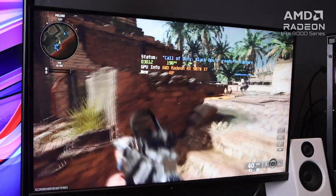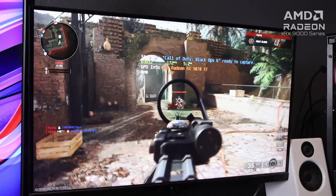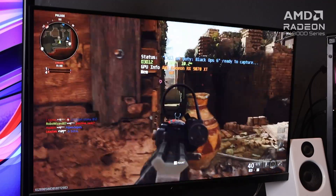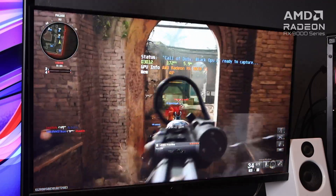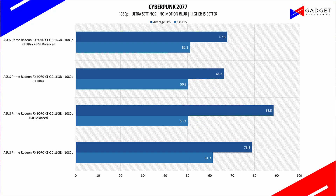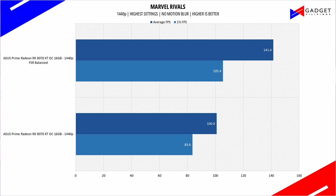We tested the ASUS Prime RX9070 XT 16GB OC in 1080p and 1440p resolution, with ray-tracing on and off, and FSR4 disabled and enabled to see just how much performance we can squeeze out, and how well this GPU pairs with an old processor. After all, it's more economical to upgrade your GPU than buying a new PC altogether. In the three games we tested, the ASUS Prime RX9070 XT 16GB OC showcased good performance with minor to notable improvements when using FSR4.